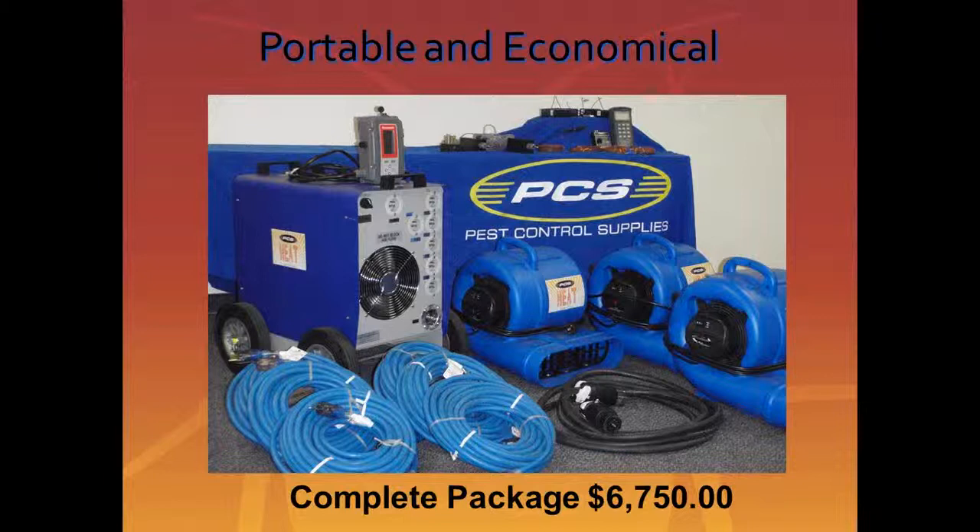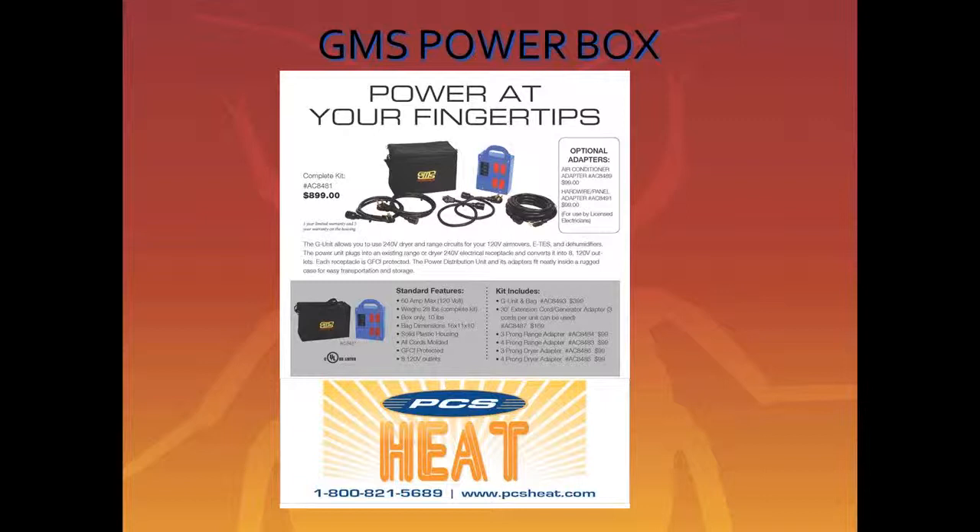There are a couple of tools on the market that help us. The GMS PowerBox is a great application for anyone who has a dryer outlet that we can't normally access. The GMS PowerBox allows us to convert those to 120 power, which is very beneficial. From the dryer alone, we can pull three 20-volt circuits to add to our PCS heat machine. The price is $8.99 for the total box including all cords and the carrying case. It's also very beneficial for hotels — there's an adapter that can be used for your ETAC system to pull two circuits off the ETAC to engage the heater as well.